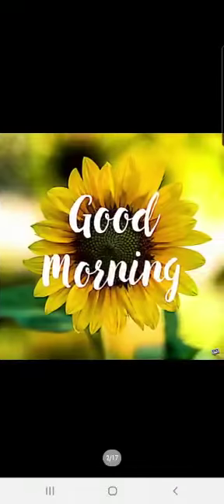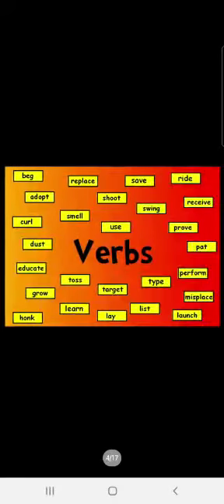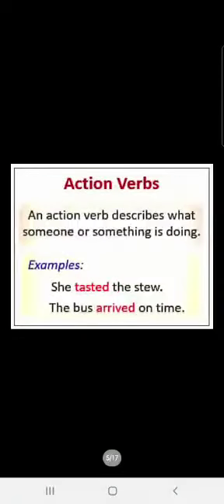Good morning, everyone. Children, this is your English language class and we are going to begin a new topic today which is verbs. As you all already know, verbs are action words in a sentence. When you say something, verbs are the words which tell us about the action taking place. Let us see more about it.